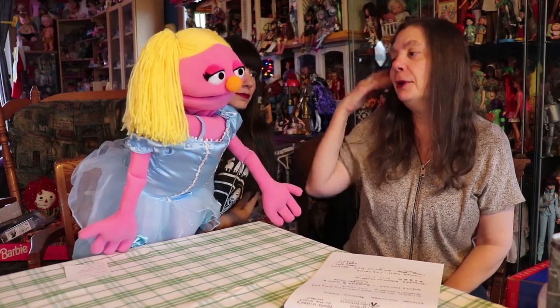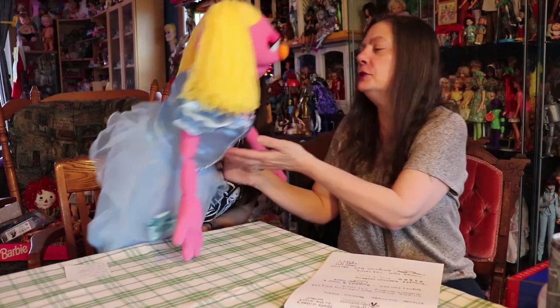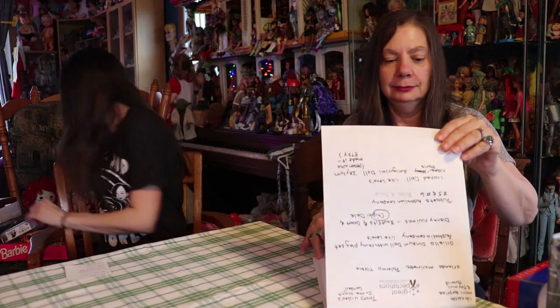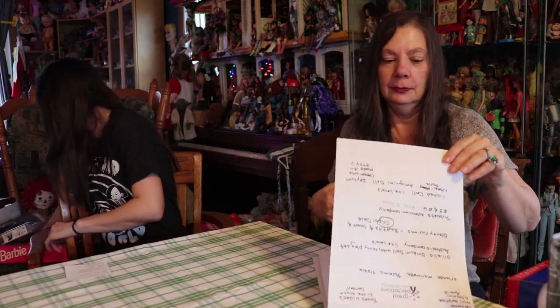Okay, one's trying to steal the spotlight! All right, so I received... What did you receive? Let's see.